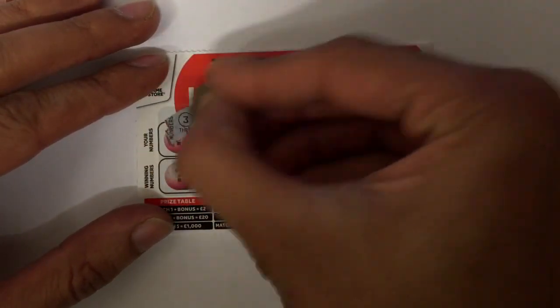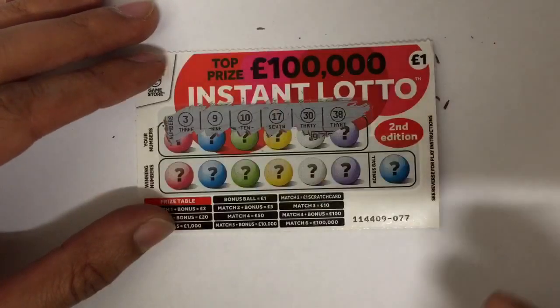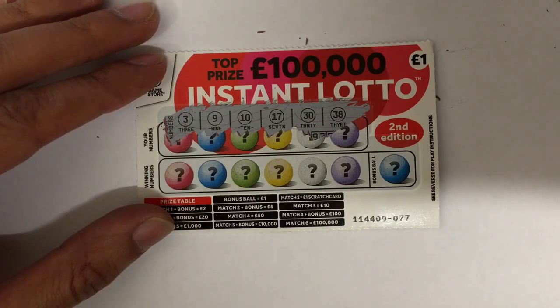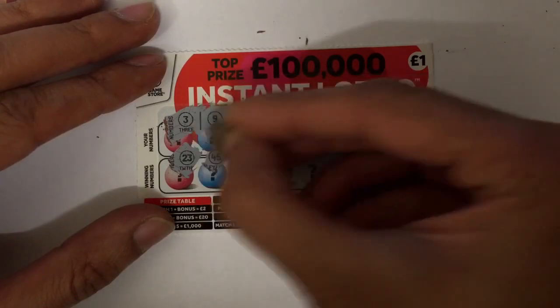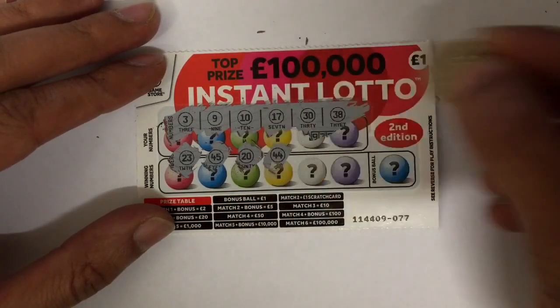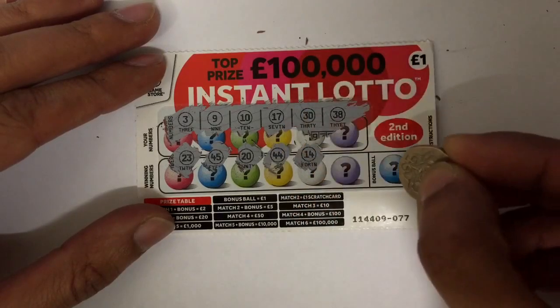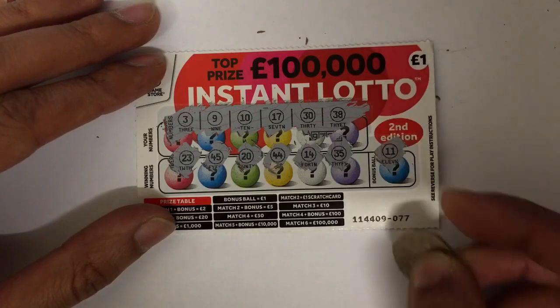Well, all cards are rubbish at the moment, aren't they? On the Instant Lotto we're looking for three, nine, ten, seventeen, thirty, and thirty-eight. We have a 23 — no. 45 — no. 20 — no. 44 — no. 14 — no. 35 — no. And 11 — not even one single number on that one.